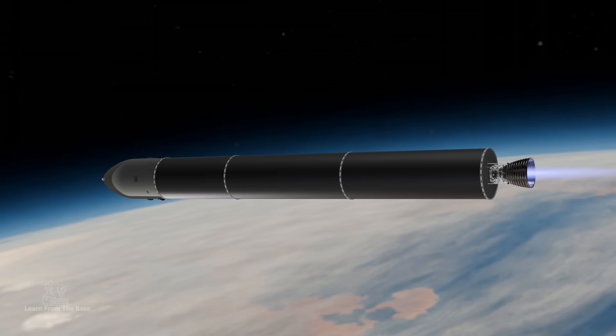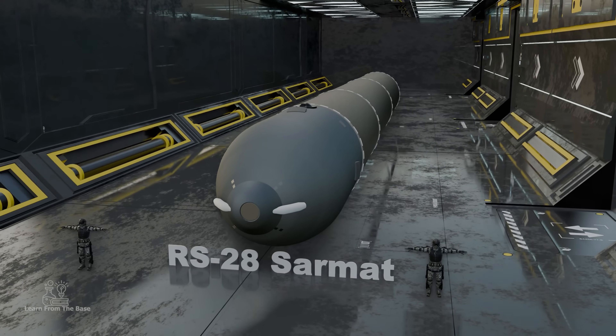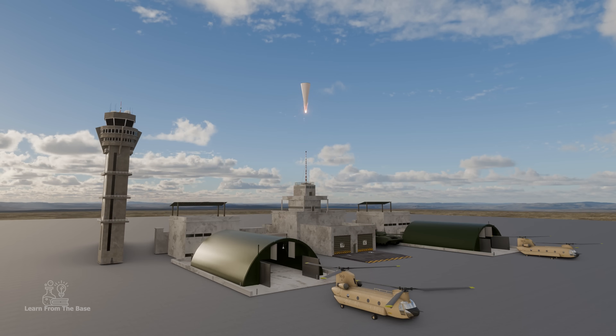This extraordinary speed is a key factor in its effectiveness. Today, we're going to dive deep into how this powerful weapon actually works.